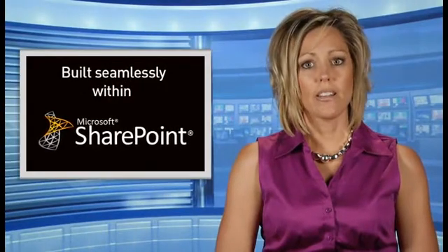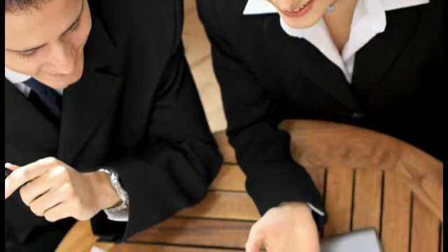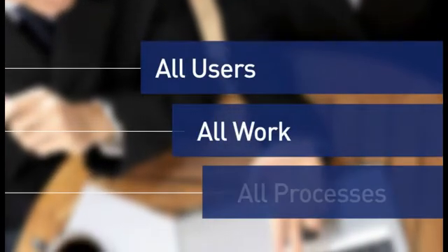From teams that want to work within individual work groups, to departments that have more process-driven needs, to organizations that want to utilize enterprise tools, EPM Live has a WorkEngine application that is right for you. Built seamlessly within Microsoft SharePoint, WorkEngine leverages the tools you already know to enhance your team's collaboration experience. By providing comprehensive, easy-to-use project and work management capabilities, WorkEngine is designed to help your organization maximize productivity.